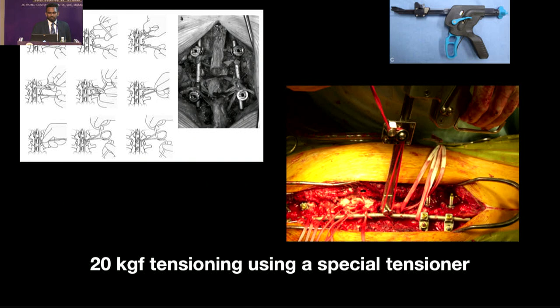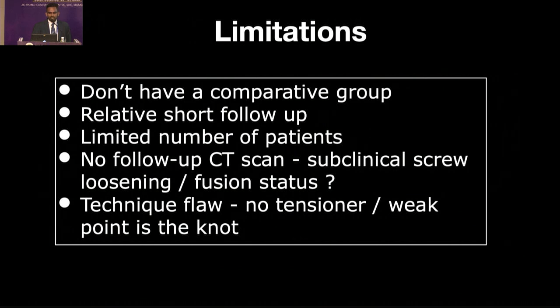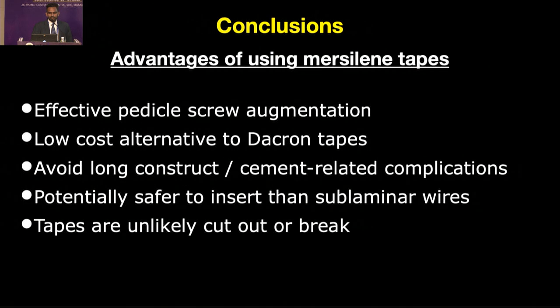We found one clinical study from Japan using sub-laminar tapes for augmenting pedicle screws for osteoporotic fractures; they used polyester material similar to muslin with a sliding knot technique and a tensioner. Limitations of our study: no comparative group, relatively short follow-up, limited patient numbers, no follow-up CT, so we cannot comment on screw loosening or fusion status. Our technique has a potential flaw in that we judge tape tension by manually knotting rather than using a tensioner. Muslin tape augmented constructs rely on the lamina — the strongest spot in osteoporotic vertebra — avoid long implant constructs, avoid cement-related complications, and muslin tape is radiolucent and does not affect post-operative MRI. Thank you.